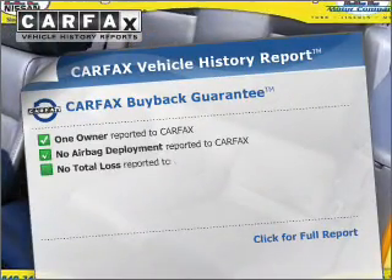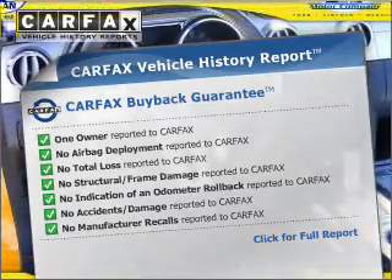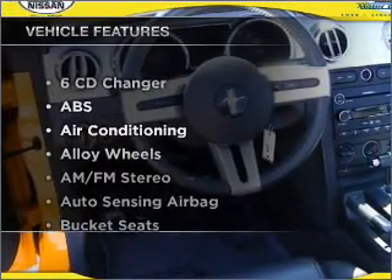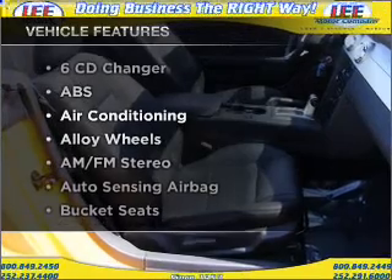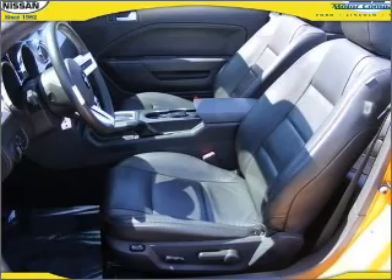Rest easy knowing this vehicle comes with a Carfax Vehicle History Report from Carfax, the most trusted provider of vehicle information. Plus, enjoy these notable features that are included in this ride: air conditioning, cruise control, and AM-FM stereo. Call today to schedule a test drive.